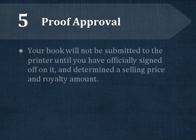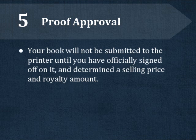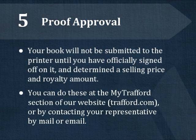The next step is proof approval. This step need only take a few minutes of your time, but your book cannot be submitted to the printer until you have officially signed off on your interior and cover and determined your book's selling price and royalty amount. You can do these things by logging into the author login area of our website, or you can contact your publishing services associate about sending your pricing and approval by mail or email.